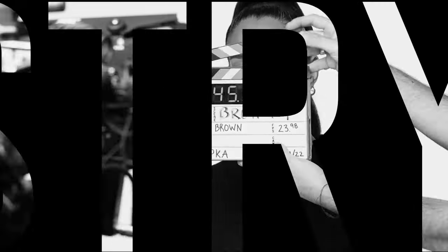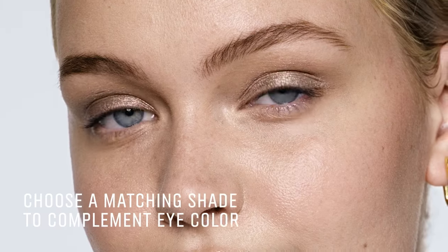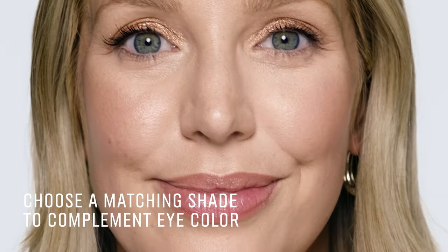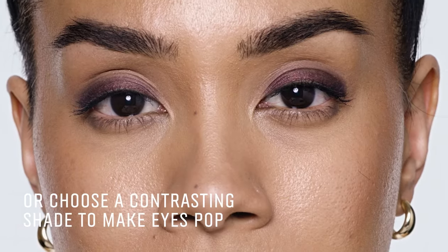Today I'm going to show you how to find the right eyeshadow shades to enhance your natural eye color. There are two ways to do this: you can choose a shade that matches and complements your eye color, or you can choose a contrasting shade that will make the eye color pop.